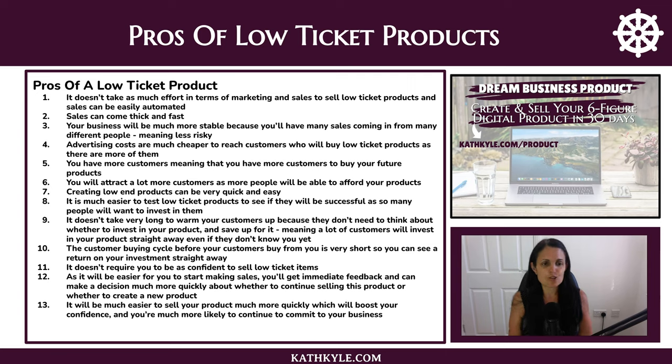It doesn't take very long to warm your customers up because they don't need to think about whether to invest or save up for your product, which means more people can invest straight away — even if they don't know you yet. You don't need to build up that know, like, and trust, so the customer buying cycle is very short and you can see a return on your investment straight away. And it doesn't require you to be very confident to sell low ticket items, which makes it much easier to get started.